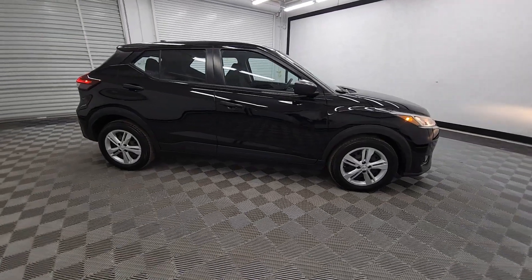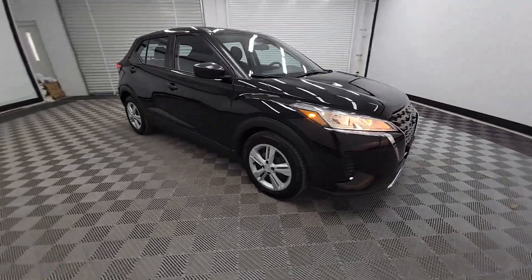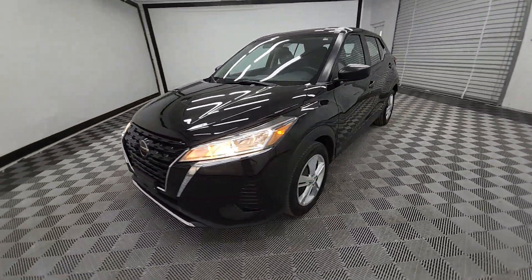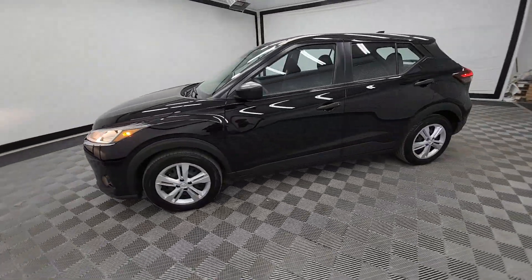You'll have love at first sight with the 2021 Nissan Kicks. With less than 70,000 miles on the odometer, this vehicle provides excellent value.